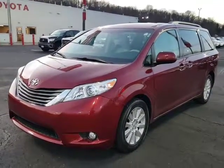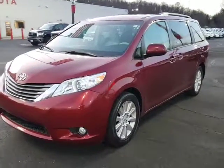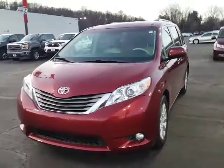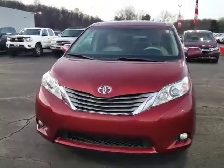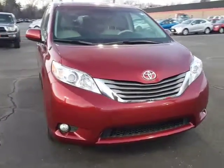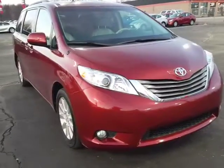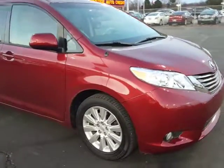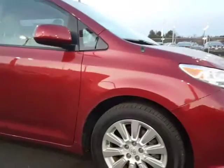Hello, this is David Datzko from Summit Toyota of Akron, showing you our 2014 Toyota Sienna XLE in salsa red pearl. Real clean car. I personally took this in on trade from a mechanical engineer who used it to run his family around. He took amazing care of it — it's in extremely clean shape.